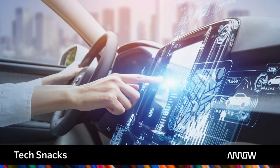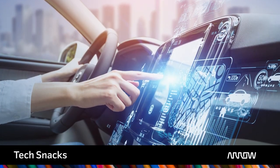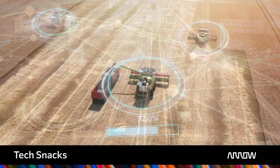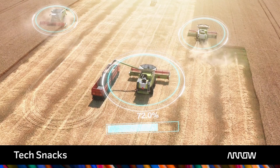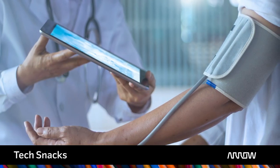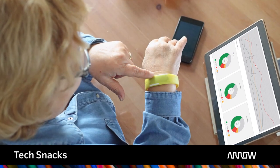With the widespread adoption of 5G communications, the opportunities to use the IoT in industrial and commercial applications has grown exponentially. Now almost every industry, from agriculture to medical care, is using connected devices to provide faster and more efficient services.